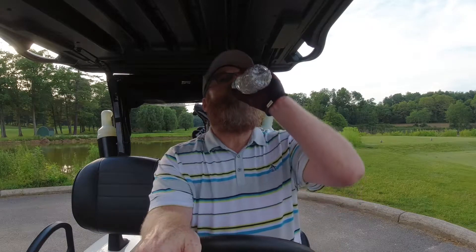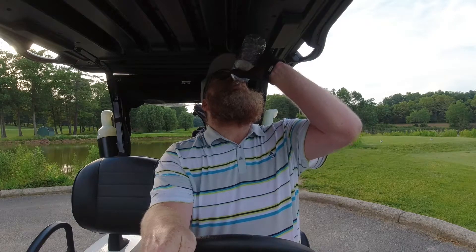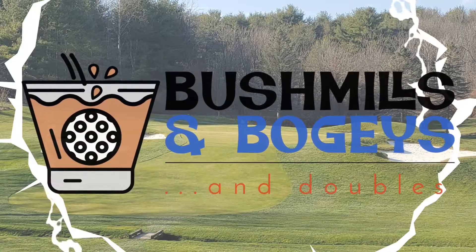I'm here on the ninth hole, so that's going to do it for this week's video. Thanks for tuning in as always, and remember: a bush in the hand is worth two in the bird. We'll see you next time. Bye.